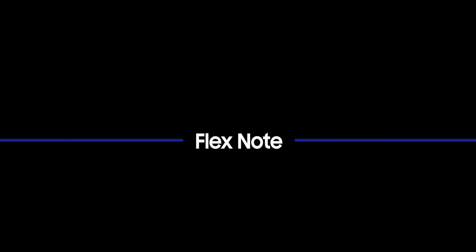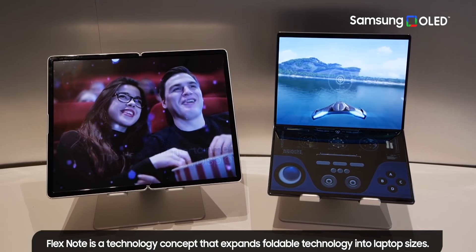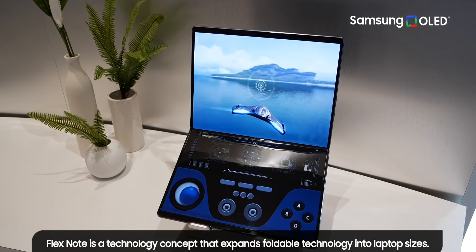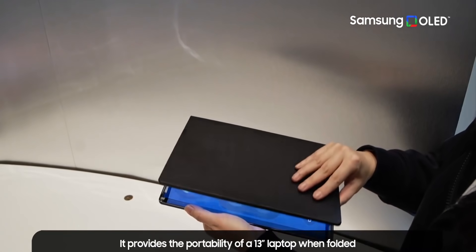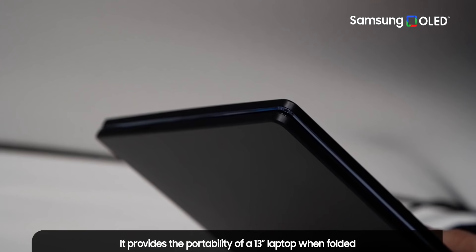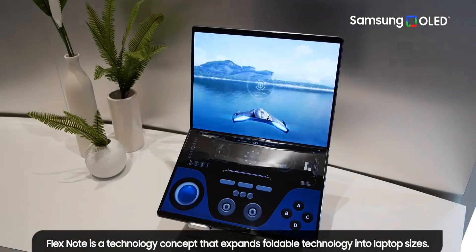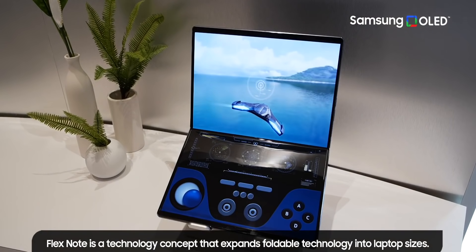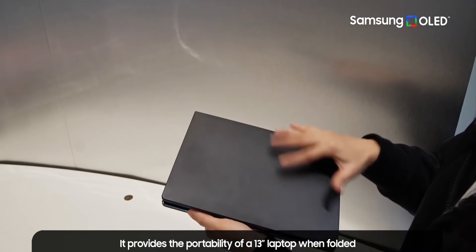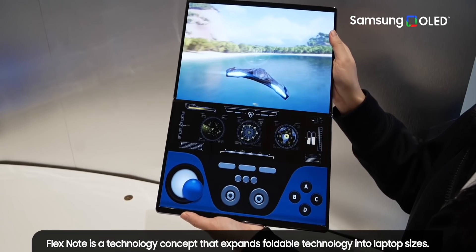These foldable panels are not just limited to smartphones — Samsung is also bringing it to laptops. Called the Flex Note, it offers a large display panel. It functions like a 13-inch laptop when folded and is a 17-inch wide monitor when unfolded. Measuring screen diagonal sizes with foldables is now somewhat irrelevant because you get much more screen surface area with just a couple more inches. Since this is an infolding type, the display remains protected all the time.